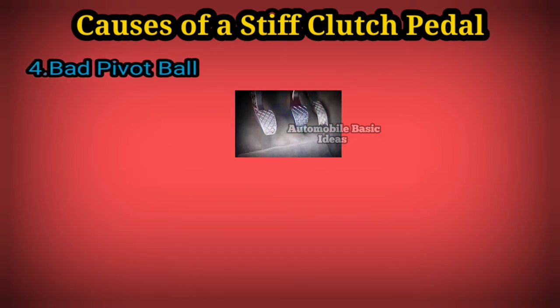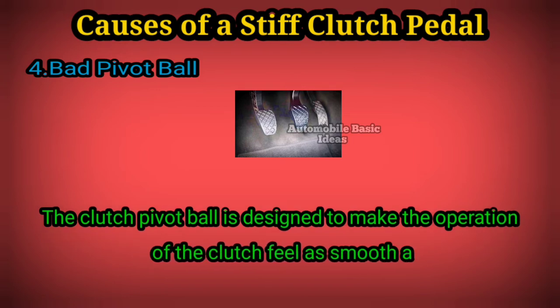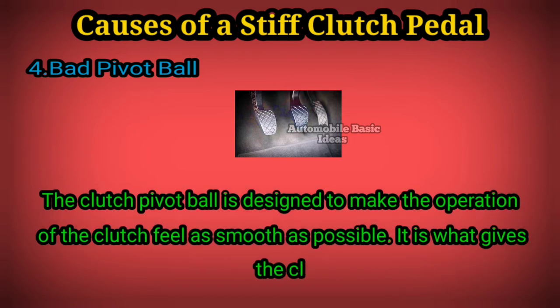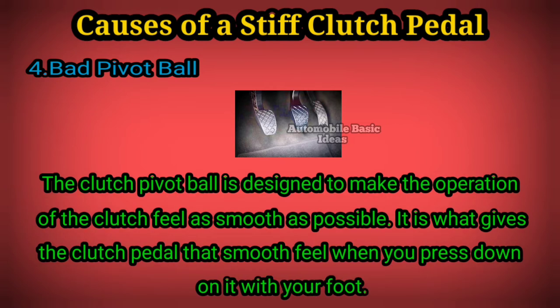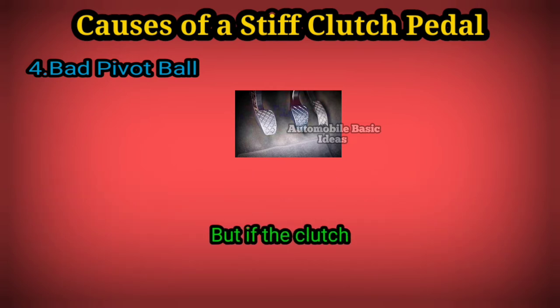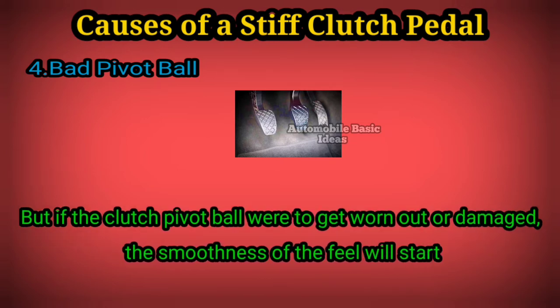The clutch pivot ball is what gives the clutch pedal that smooth feel when you press down on it with your foot. But if the clutch pivot ball were to get worn out or damaged, the smoothness of the feel will start to